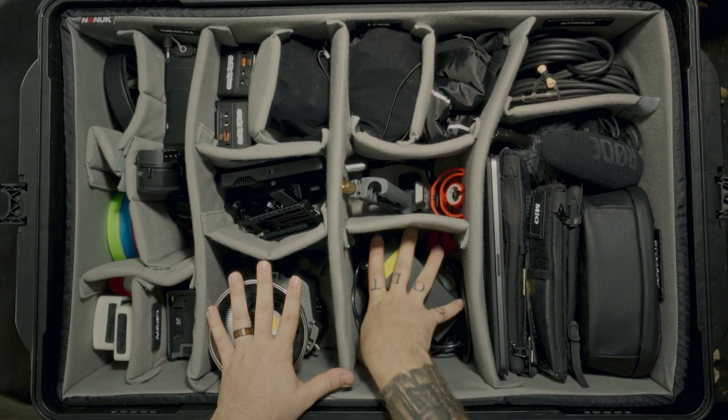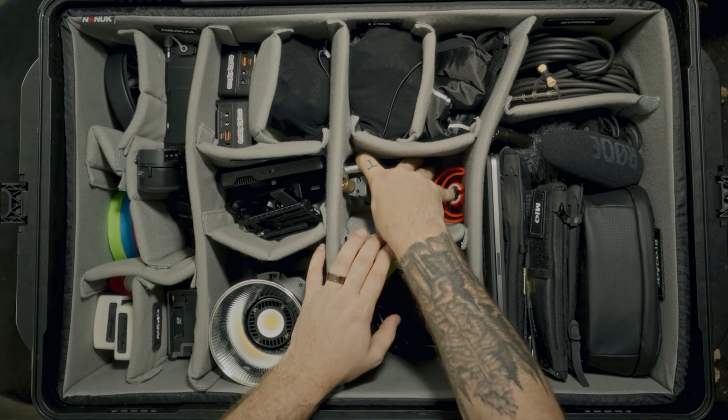Starting with number five, I have the Nanit 963 case. This has been one of the best purchases I've made all year because it houses all of my stuff. I actually do have a full video going over everything I keep in the case — my review, my thoughts — but for my workflow, for traveling, for protection, it keeps all my gear in one spot for any job I need it for. The other host also has the 962, a slightly smaller version, and loves it too.